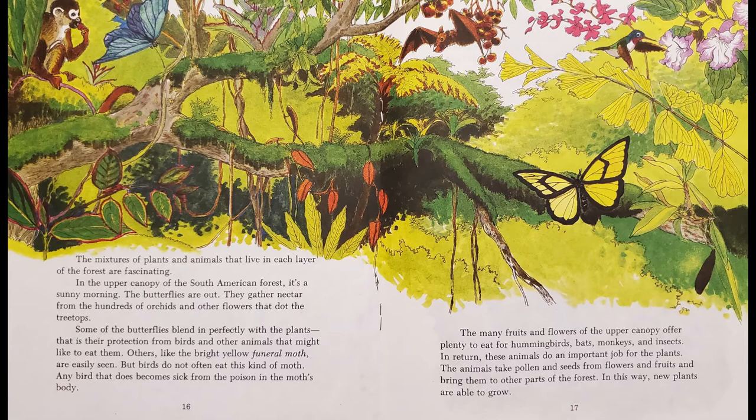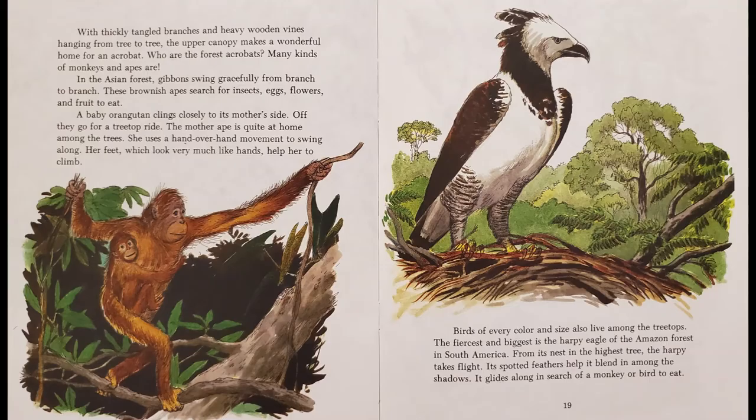The many fruits and flowers of the upper canopy offer plenty to eat for hummingbirds, bats, monkeys, and insects. In return, these animals do an important job for the plants. The animals take pollen and seeds from the flowers and fruits and bring them to other parts of the forest. In this way, new plants are able to grow.